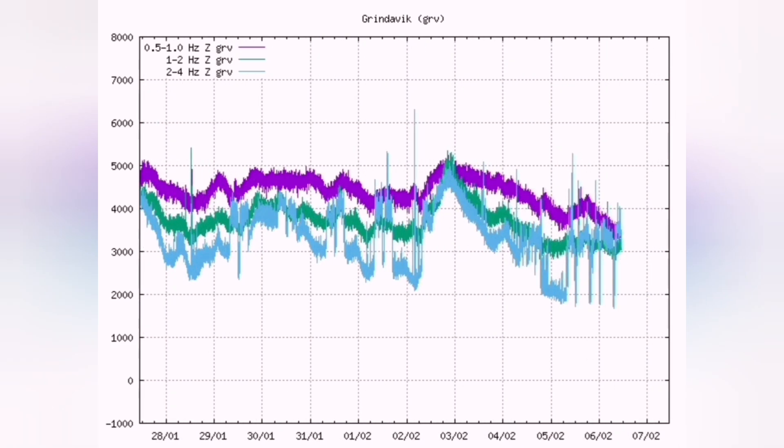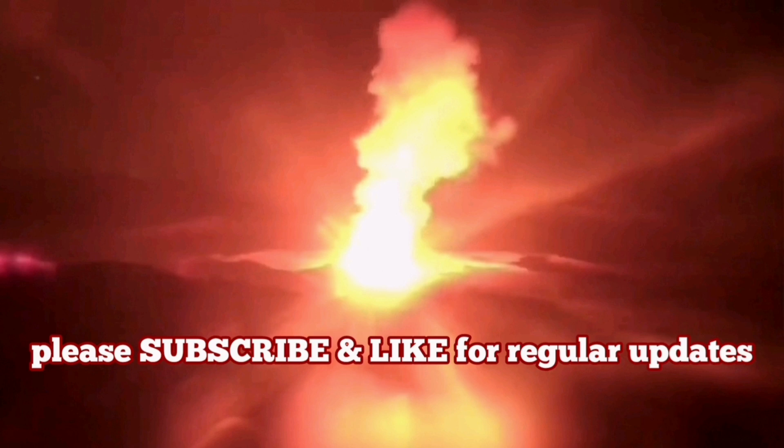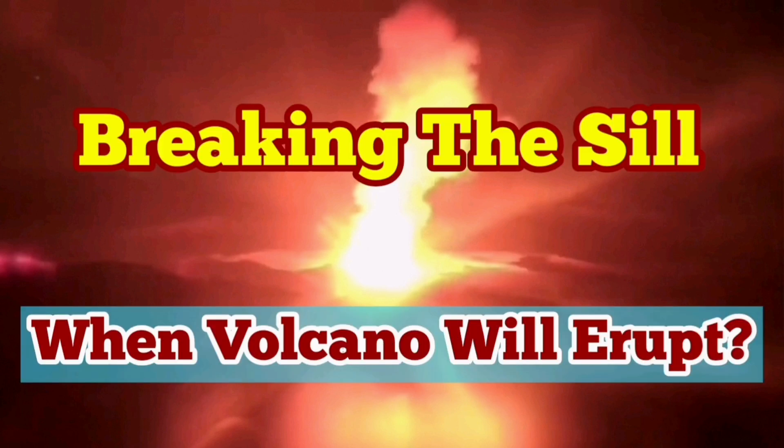By looking at this earthquake tremors chart, we can actually see melting, breaking, melting, breaking — until the magma makes its way to the surface. This may continue for several days, up to two weeks — in the previous case it was more than 10 days. I'd like to wait and see if this happens again.